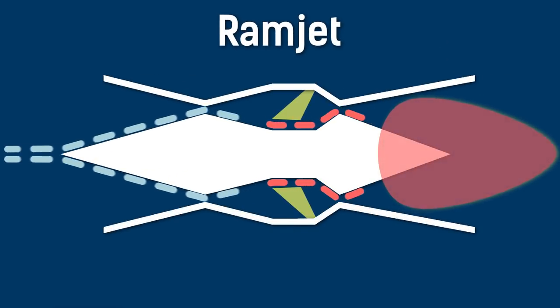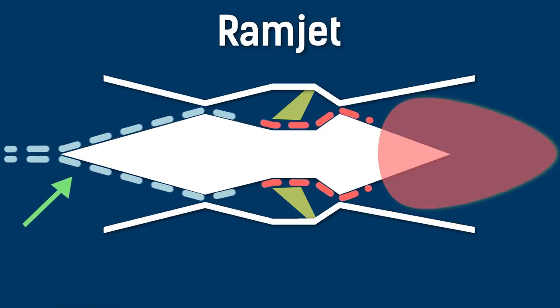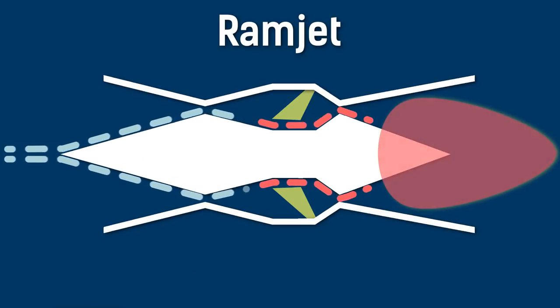A ramjet has to already be traveling at about Mach 3 to work, because the speed of the air has to be fast enough to produce sufficient pressure and heat when slowed down. A ramjet has a conical inlet at the front which forces the supersonic air to slow down to subsonic speeds. This is called the ram effect, hence the name.